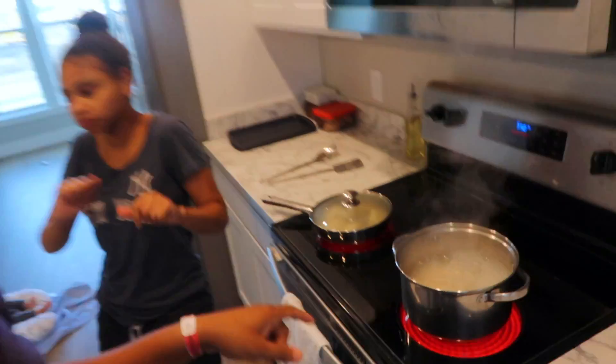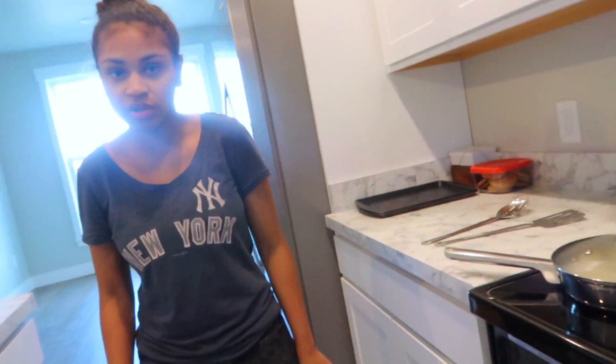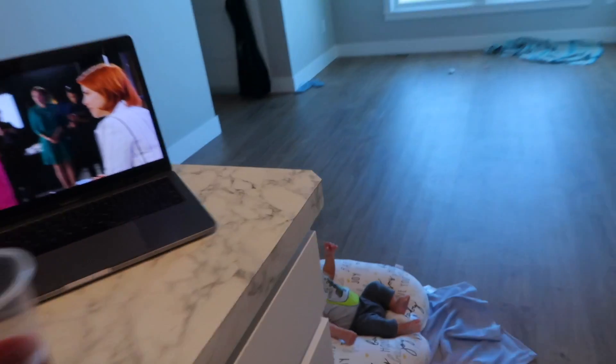Alright, we got dinner going. Naisha is making potstickers for herself — not popsicles, potstickers. Boiling some white rice. I have some tilapia going, and then we're going to have some steamed mixed vegetables.